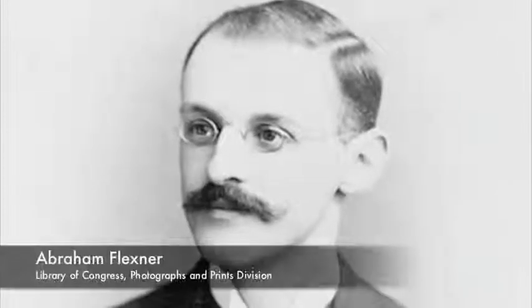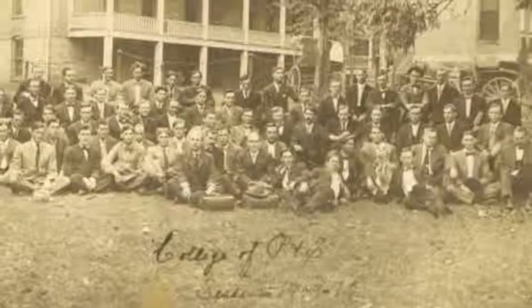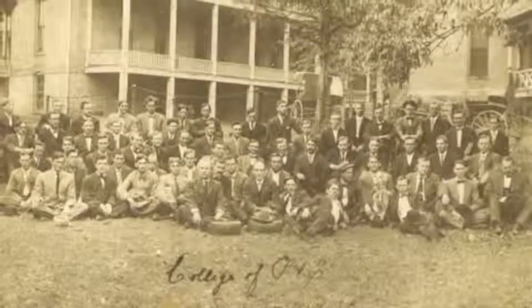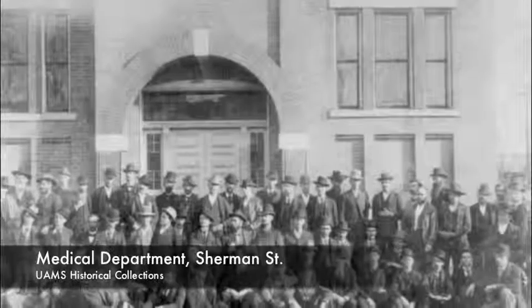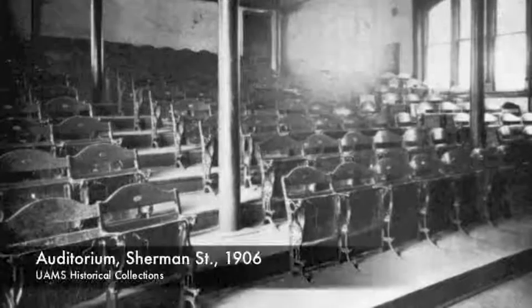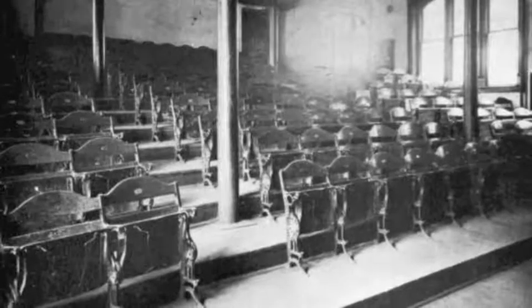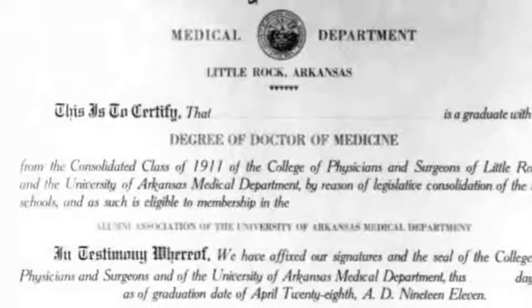Abraham Flexner, who was not himself a physician, visited Arkansas under the auspices of the Carnegie Foundation in 1909. He went to the campuses of both colleges in the city and reviewed how they were teaching, their curriculum, their support, and so forth. He came to the conclusion that both of the medical schools in the city were totally inadequate and both of them should be closed — they were a waste of resources. His report was actually published in 1910. The result here in Arkansas was that the faculties of the two medical colleges determined that if they merged their programs into a single medical school, they could bring up enough educational resources and enough access to patients in local hospitals to meet the requirements for an accredited medical school. And this is indeed what they did.